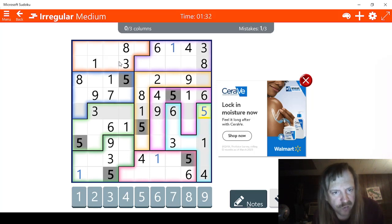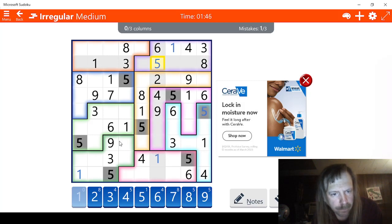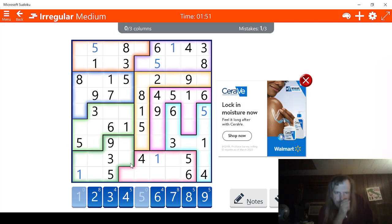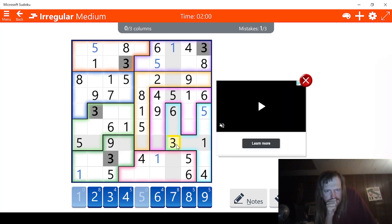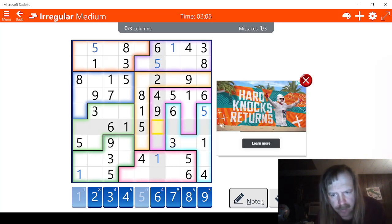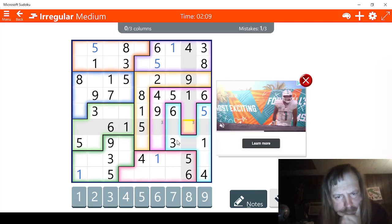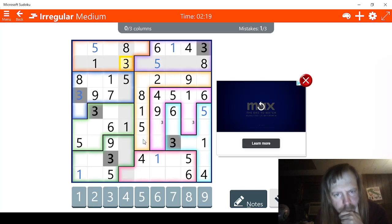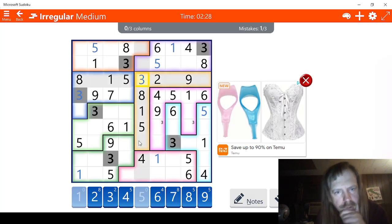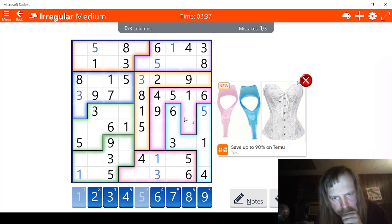Next would be threes — let's find the threes. There are two possibilities for three: a three right here and a three right here. This shape right here has to be a three. The yellow shape — this can't be a three here, and this can't be a three here or here, meaning this has to be a three right here. Pink shape — this has to be a three right here, and this has to be a three right here.